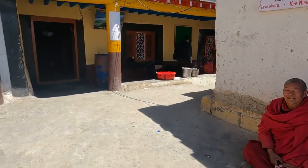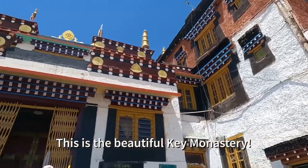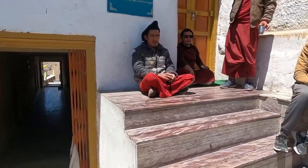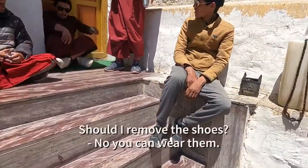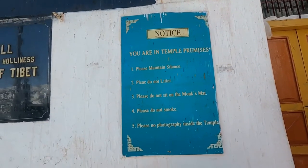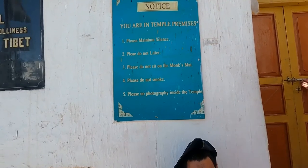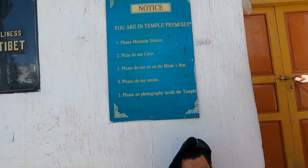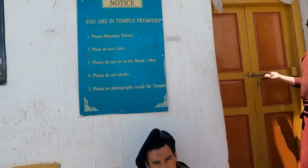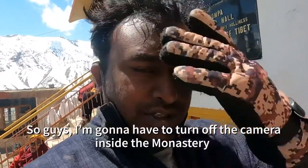This is a beautiful Key Monastery. Please maintain silence, please do not litter, please do not sit on the monk's mat, please do not smoke, and no photography inside the temple.